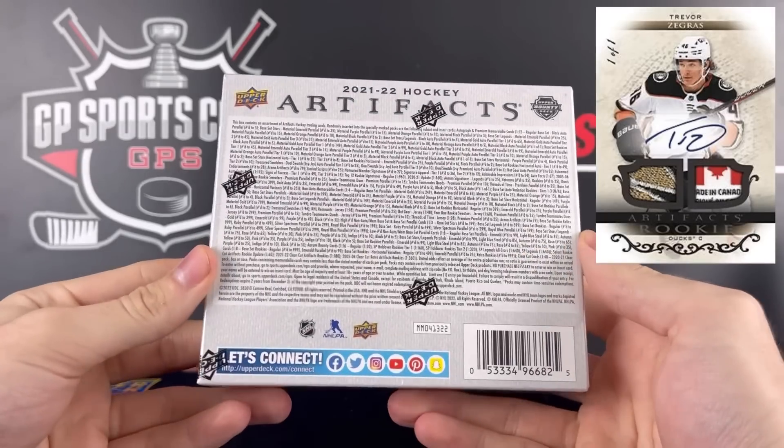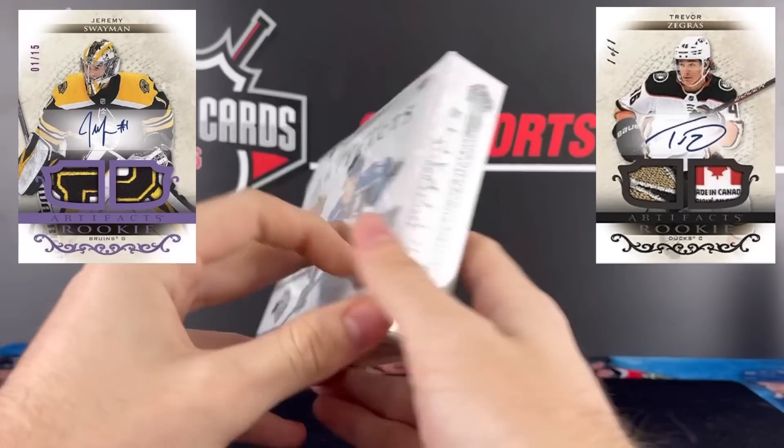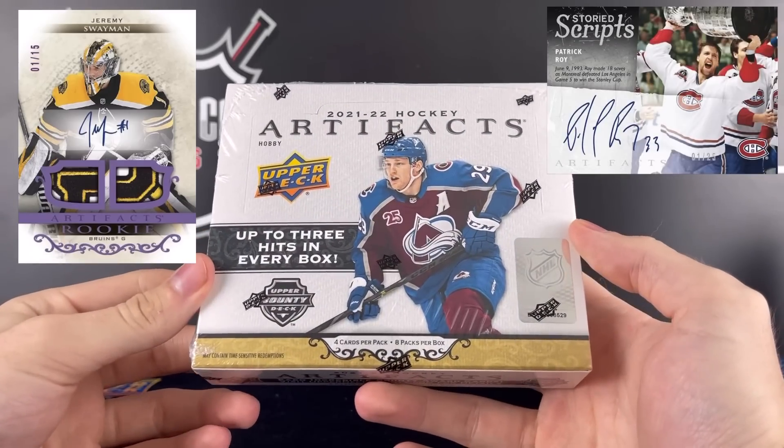We got names like Cole Caufield and Trevor Zegras that are going to be live with the jersey autographs, the rookie patch autos, as well as the classic /101 patch autographs and all that fun stuff to chase after.